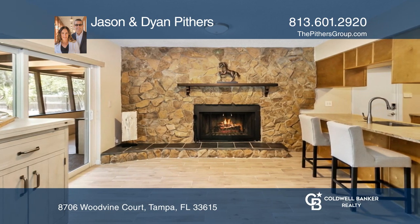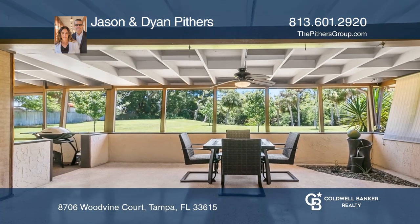Sitting on over one-third of an acre, sprawling lawns lead to a rocky creek in the backyard of this hidden gem.